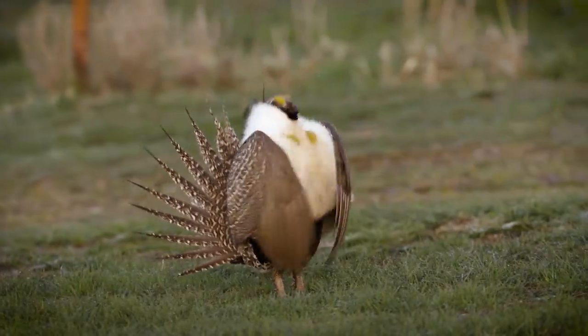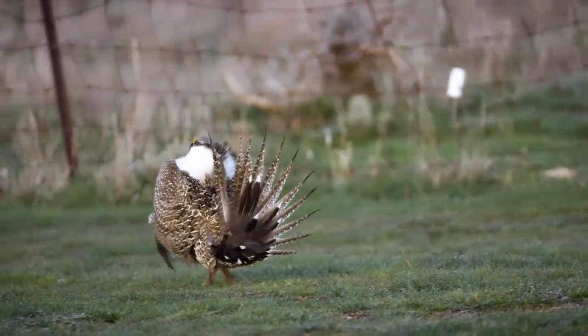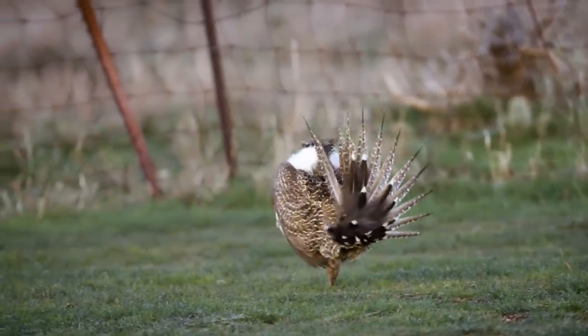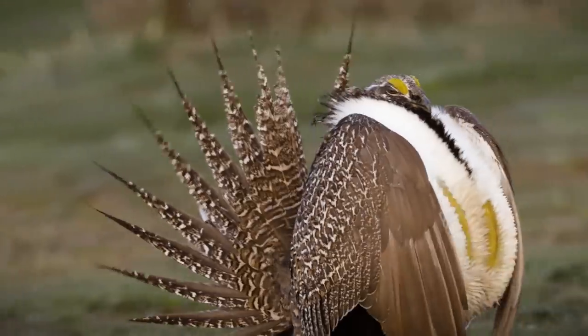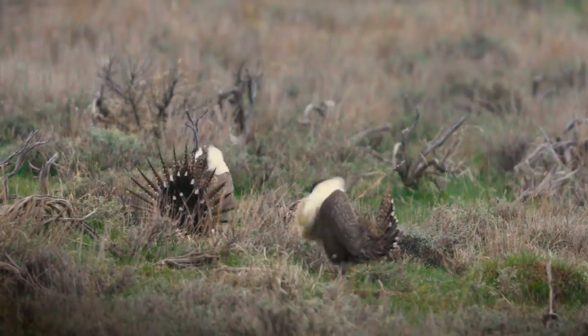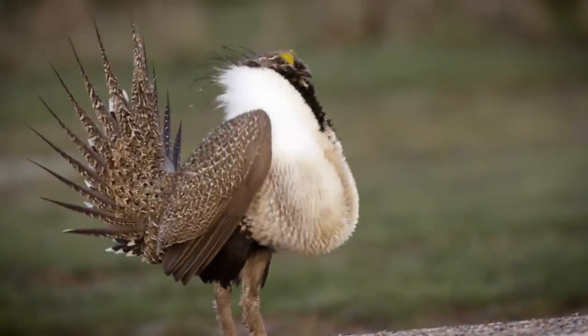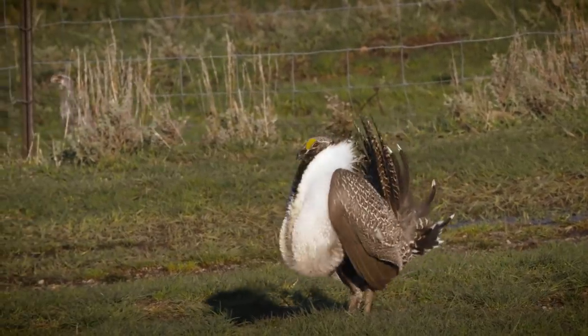Sage grouse are an interesting and fun species. They're what's called a lecking species, and so they return every spring to a communal breeding ground where the males puff up their air sacs and do kind of a dance. I always think they look like they're from a Transformers movie — they're a little camouflaged bird and then all of a sudden they transform into this big thing strutting around with big yellow air sacs.